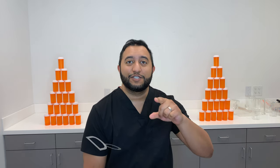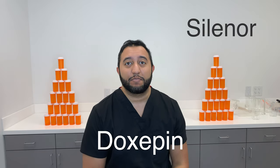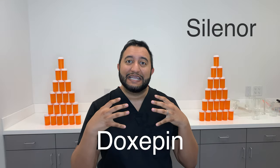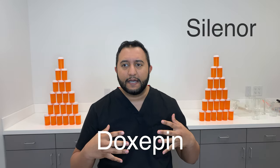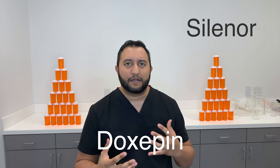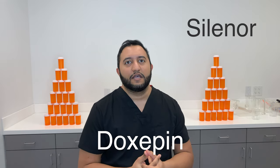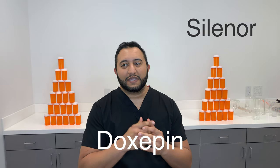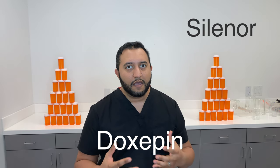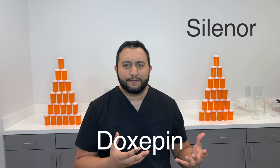Welcome back to Meds Made Easy. My name is Tarun. Today we're going to be talking about Doxepin, also known as Silenor. It is used for anxiety, depression, insomnia, and off-label for chronic urticaria as well. It's a pretty common medication we see all the time, and it's a generic, so it's pretty cheap.